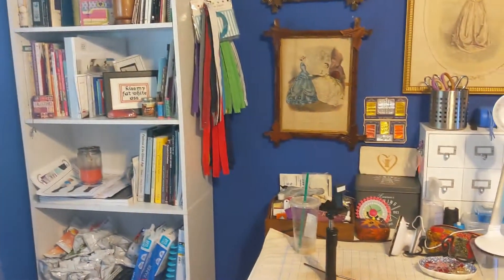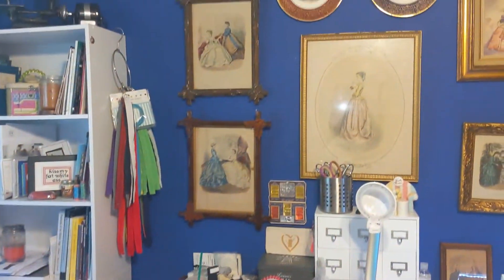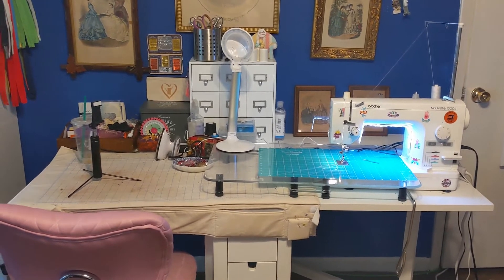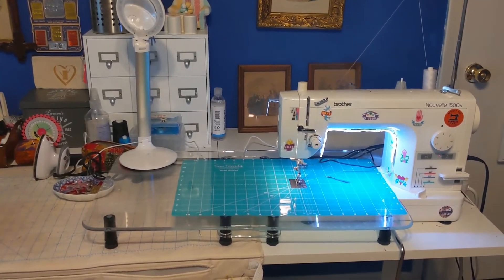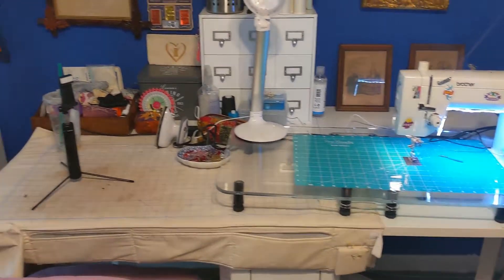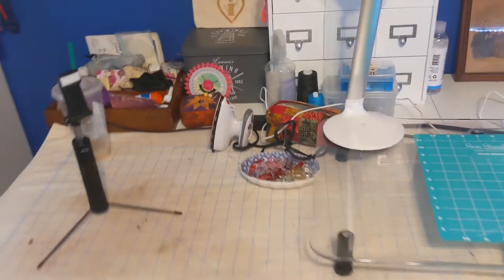There are zippers for project bags — that's not all of them; I have a huge bucket of zippers as well. This is where a lot of the magic happens with regards to sewing. This is one of my machines that I use a lot — it's a heavy duty machine, and I can also do free motion quilting with it. I've got this pad here so that I can iron right by where I'm sewing.